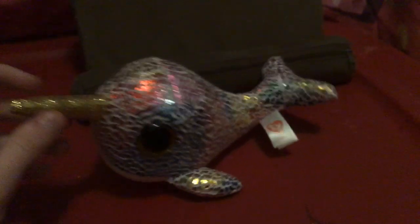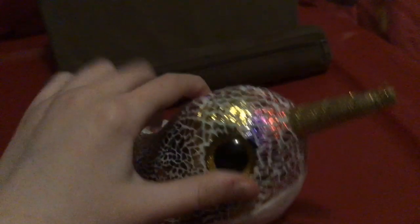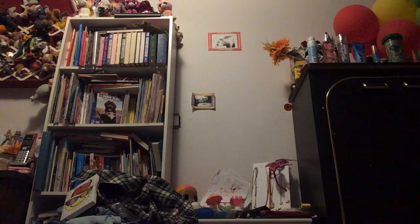Next up we got Nova — I almost said Nori again. This is Nova, who I like to call Nori's little sister. She's all rainbow-y. She's got a golden horn. She can breakdance too. Look at that effect — it's pretty cool.